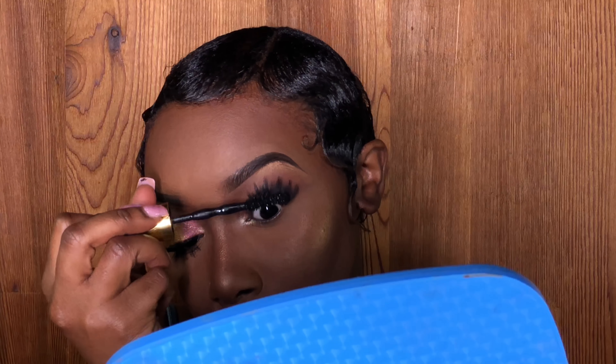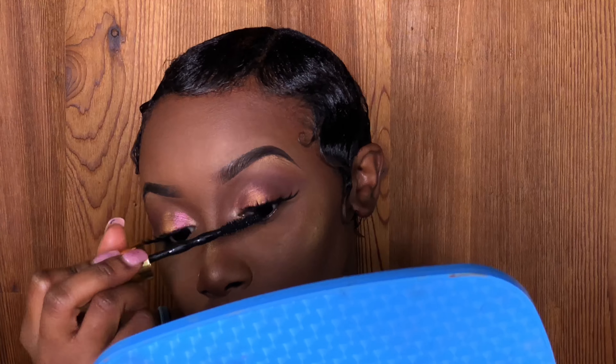Now I'm just applying a regular brown liner — any brown liner will do. Next I'm applying Shawty by Fenty Beauty.